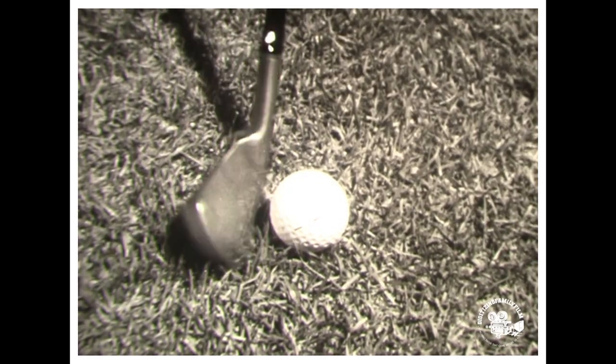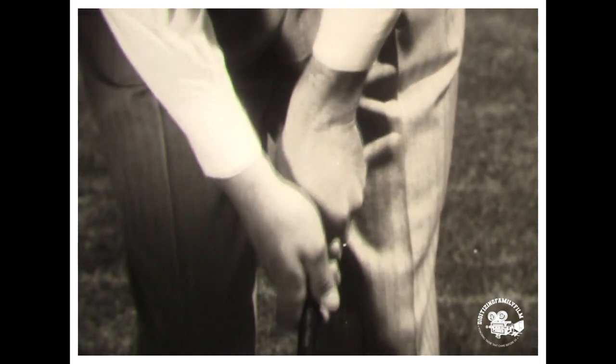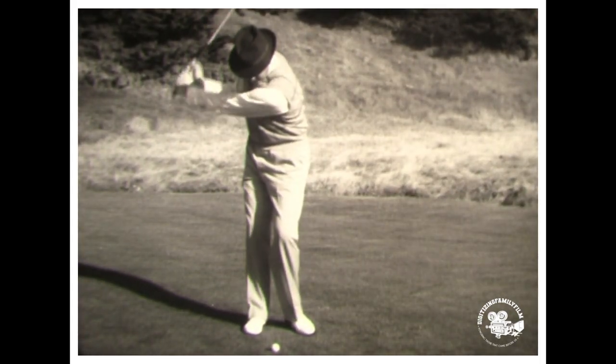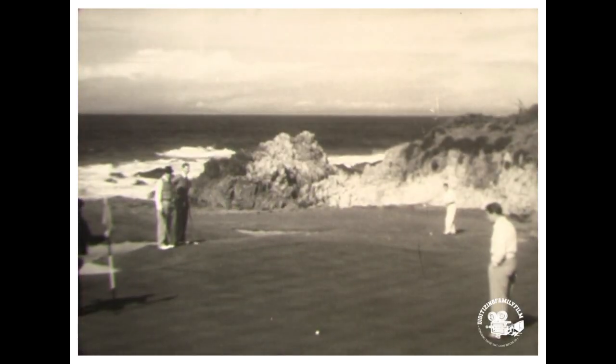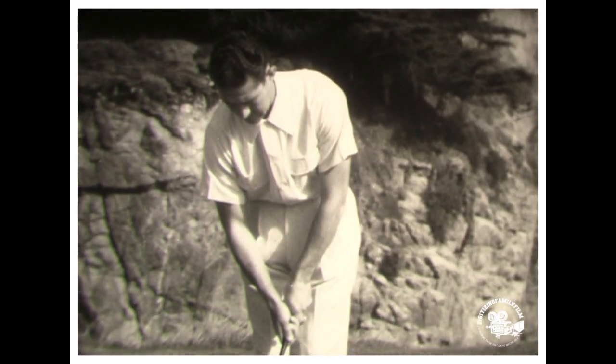If your drive was long and straight, you might play your second shot like this — that is, if you're as good as Ed Dudley. You grip the shaft of your four iron firmly with an overlapping grip and use a three-quarter swing to assure control. If you hit the ball and follow through like this, it should land on the green 160 yards away.